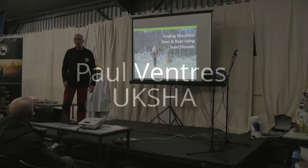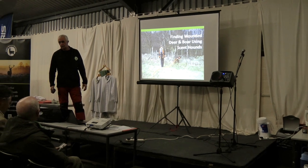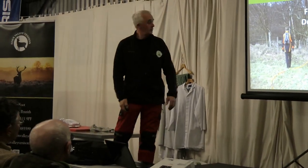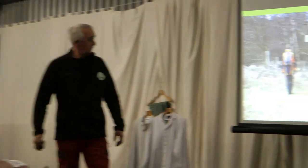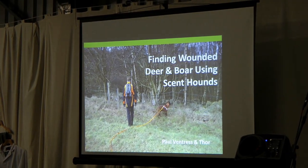This is an introduction to tracking with scent hounds, as they do on the continent, and how it will be brought to the UK. Basically, it's just to recover all the game for anyone that requires it.